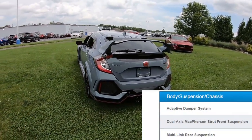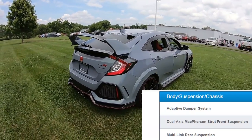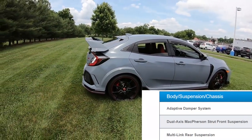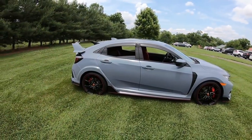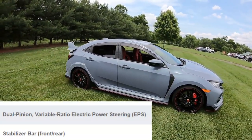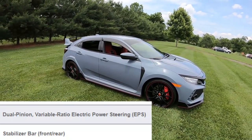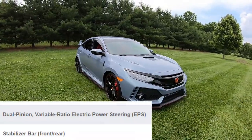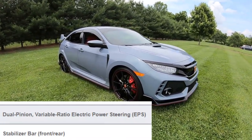For the body suspension and chassis, it has an adaptive damper system, dual-axis McPherson strut front suspension, and a multi-link rear suspension. It also has dual pinion, variable ratio, electric power steering, with nice feedback when taking corners. The car has stabilizer bars in the front and rear.